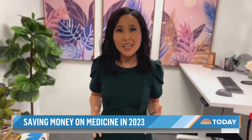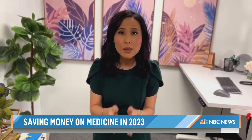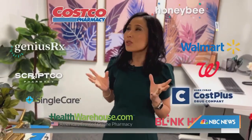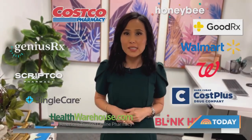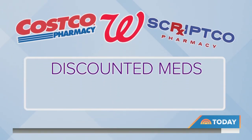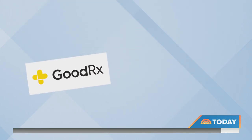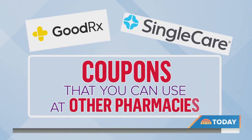It turns out there are a lot of options. If you have a high deductible or a high pharmacy copay and you take mostly generic medicines, there are multiple discount pharmacies that can help you pay less without using your insurance. Some, like Costco, Walgreens, and Scripco, offer discounted meds for customers who pay a membership fee. Others, like GoodRx and SingleCare, help find coupons that you can use at other pharmacies.